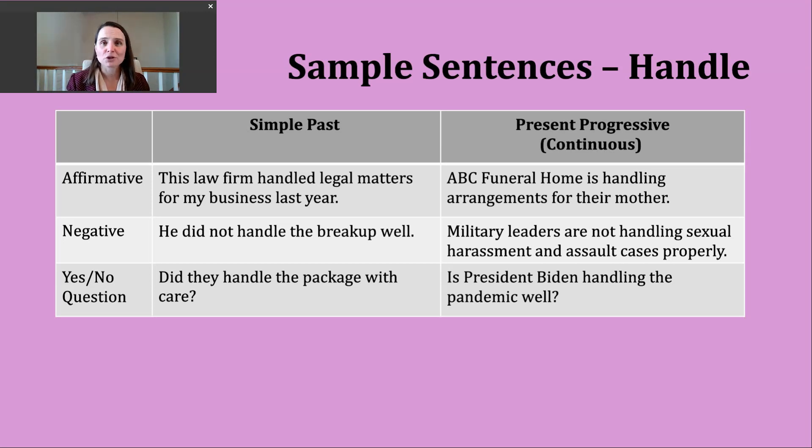Now let's take a look at the present progressive. We're using this verb tense to talk about something that is happening right now or something that is in progress. To make the present progressive, we need two parts: a present form of be — that's am with the subject I, are with the subjects you, we, or they, or is with the subjects he, she, or it — and then the ING form of the verb. Here's an affirmative example: ABC Funeral Home is handling arrangements for their mother. We might see this verb used in connection to a wake, a visitation, or a funeral — who is controlling or dealing with this particular situation.